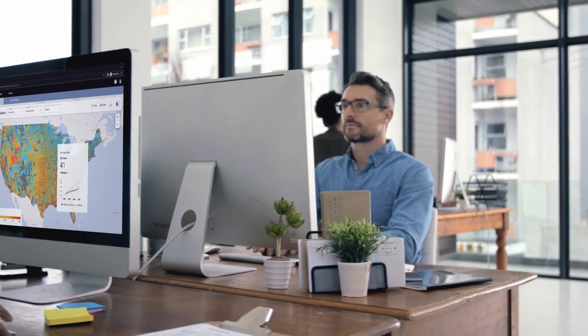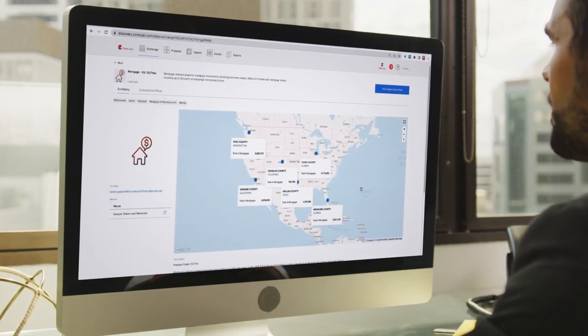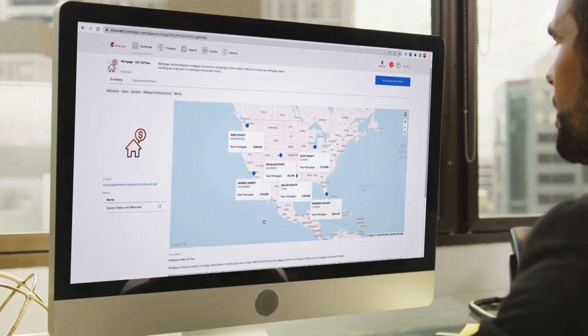With Discovery Solutions, mortgage professionals have access to an array of tools that not only streamline processes, but also provide valuable insights that could dramatically impact decision-making. Our platform gives you the edge, providing you with the right data, the right tools, and the right insights at the right time.